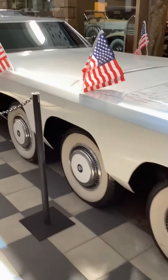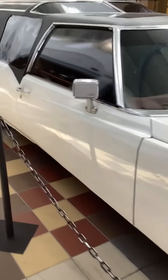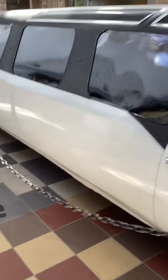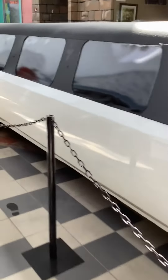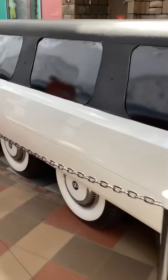I'm going to walk around the longest limo in the world and see how long it takes. We're at 6 seconds so far, walking at a decent pace. We're at 13 seconds and we're not even to the middle of the car.